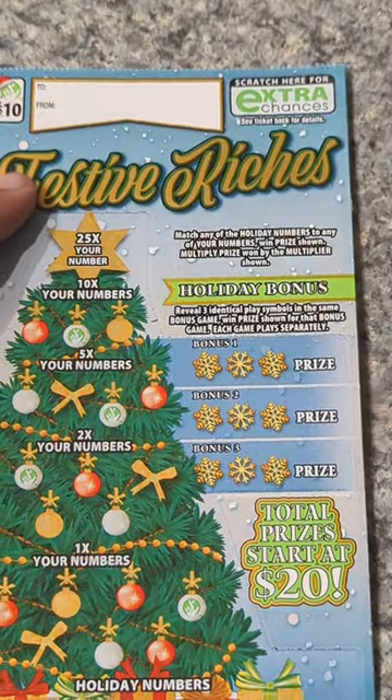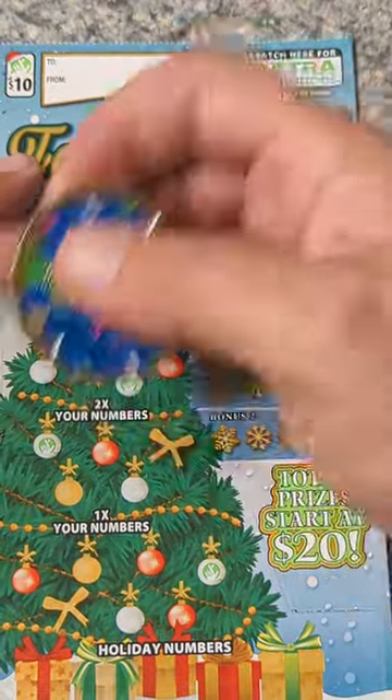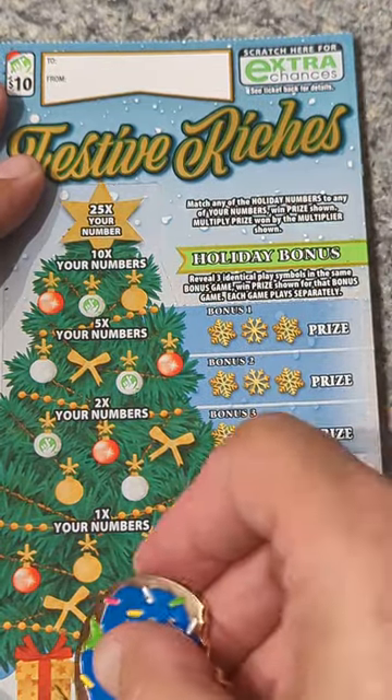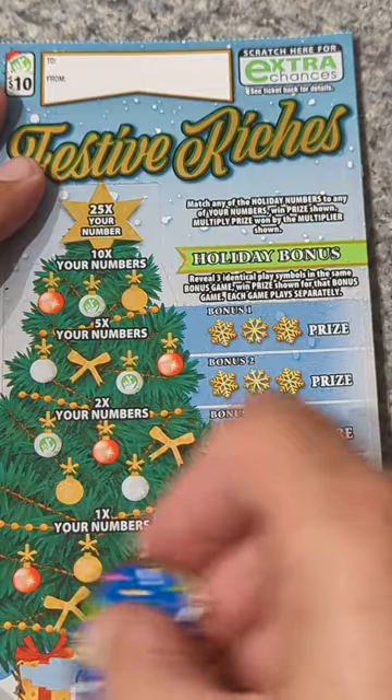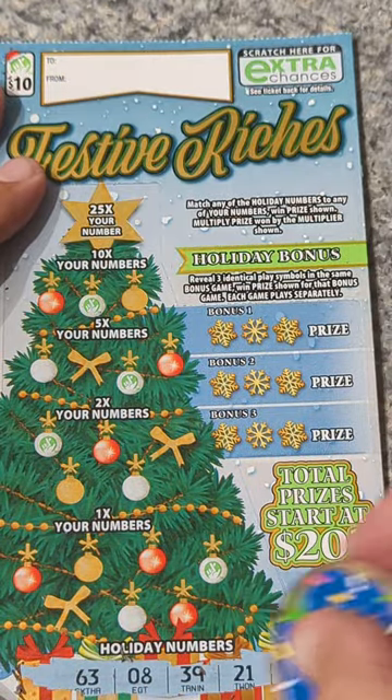Last one — ticket 31. Let's see if we can get a little profit on this. Winning numbers are 63, 8, 39, 21, and 32.